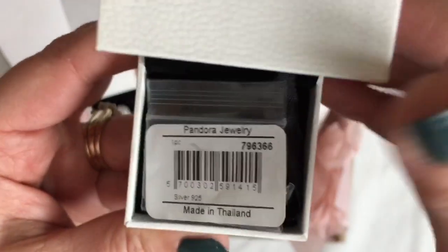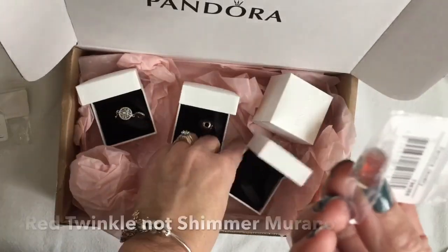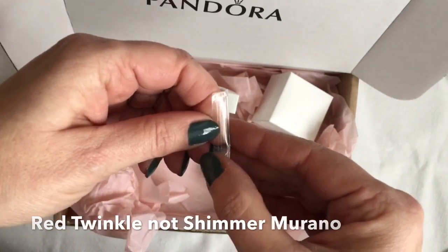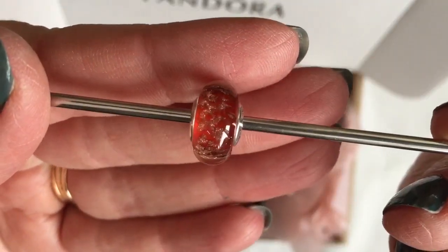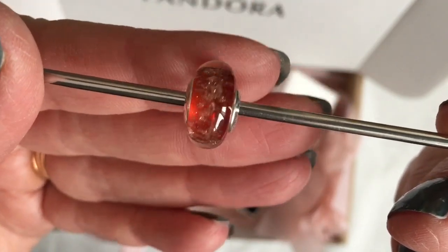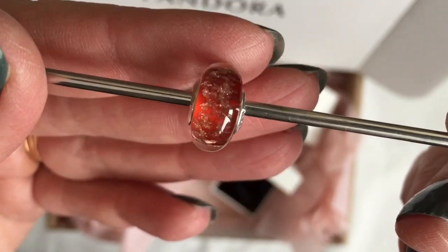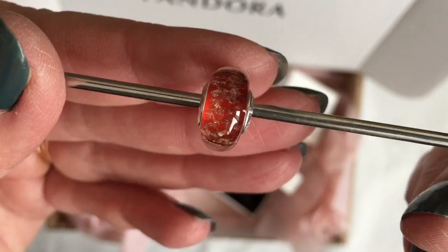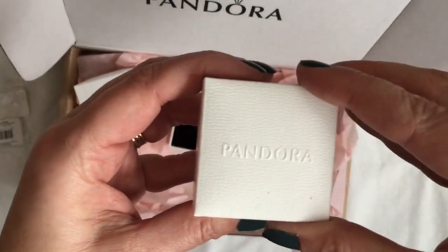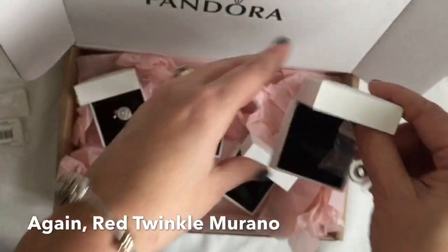Box number three is another red shimmer Murano — let's take a quick look. I'm thrilled with this one as well. There's lots of gold shimmer in it, which makes me really happy. It is beautiful and I can't wait to design with it. And box number four is also another red shimmer Murano.